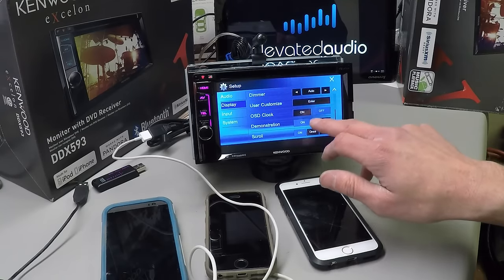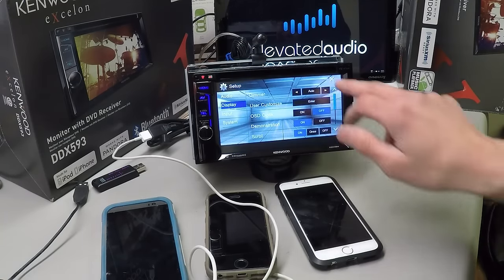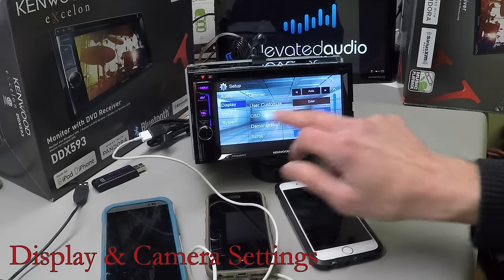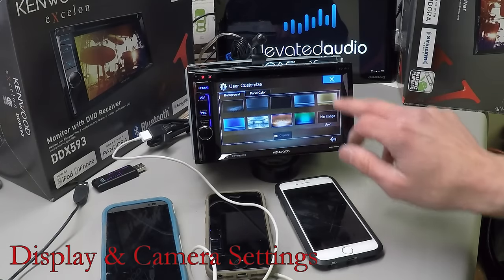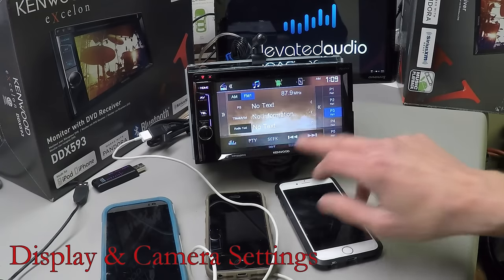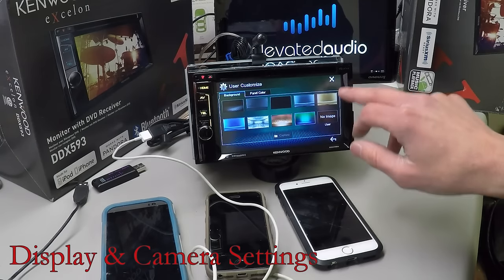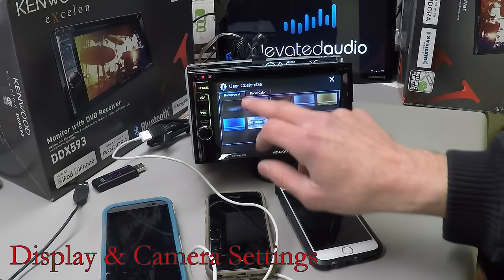For display customization: Home, Settings, Display, User Customize — you have a few different background images to choose from, or you can do no image and just go standard.